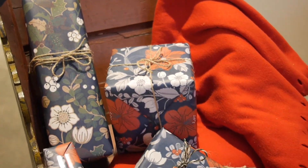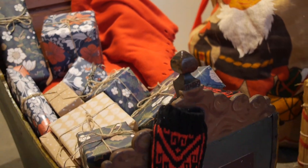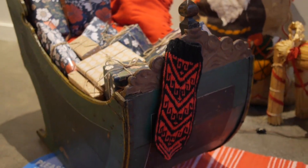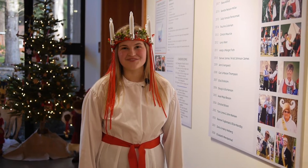Over here we have our Scandinavian of the Year award. This is the most prestigious Nordic award that is given by Nordic Northwest every year. Congratulations to Kirstie Dickinson, Sarah Winter, and Robert Bazel.